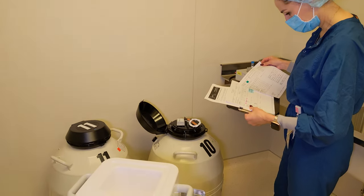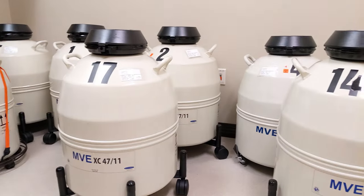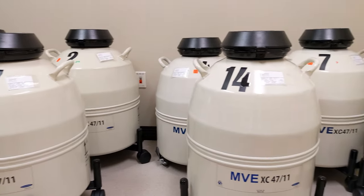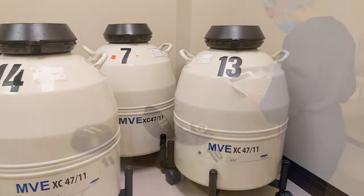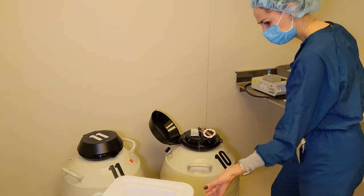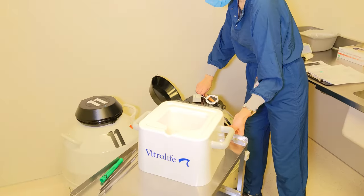Most IVF centers now do frozen embryo transfers. If your embryos were frozen, it is likely being kept in large tanks filled with liquid nitrogen, like these. The embryologists will already have decided which embryo they are going to thaw.